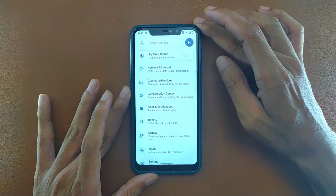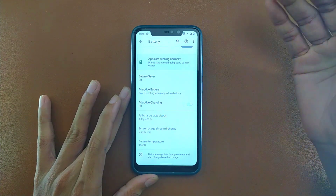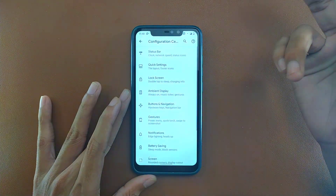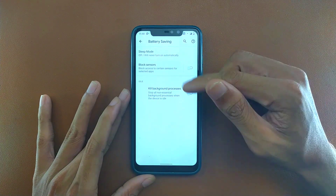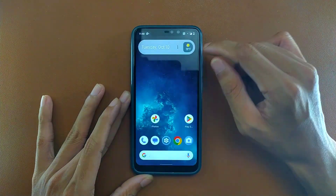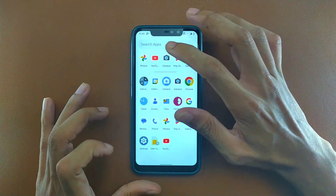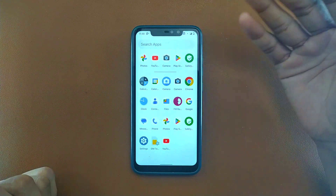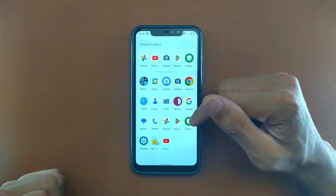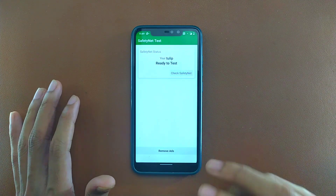In the Battery section, you can see the battery temperature and manage battery health through settings like killing background processes to reduce background usage. The performance is fluid with no issues. Also, if you are using Google Photos, you will get unlimited storage with this ROM.